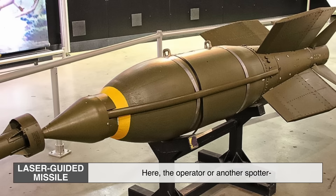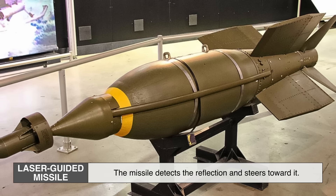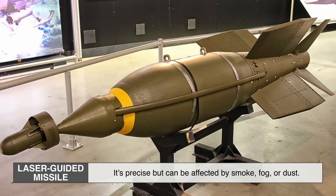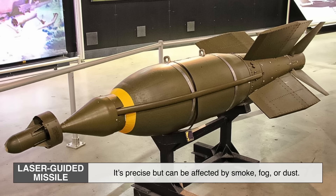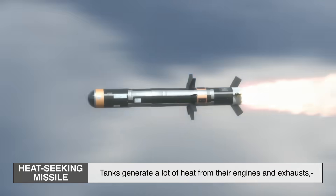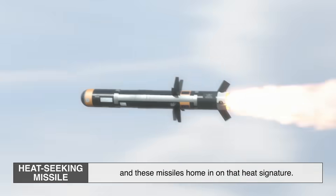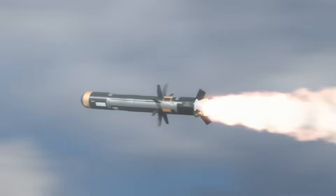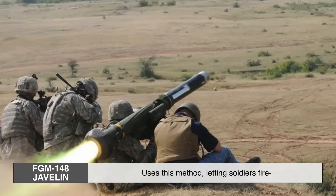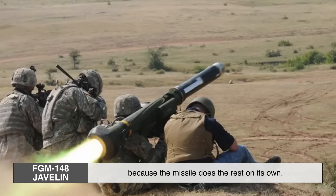With laser-guided missiles, the operator or another spotter paints the target with a laser beam, and the missile detects the reflection and steers toward it. It's precise, but can be affected by smoke, fog, or dust. Infrared heat-seeking missiles home in on the heat signature generated by a tank's engines and exhausts. The famous American FGM-148 Javelin uses this method, letting soldiers fire and then immediately take cover, because the missile does the rest on its own.